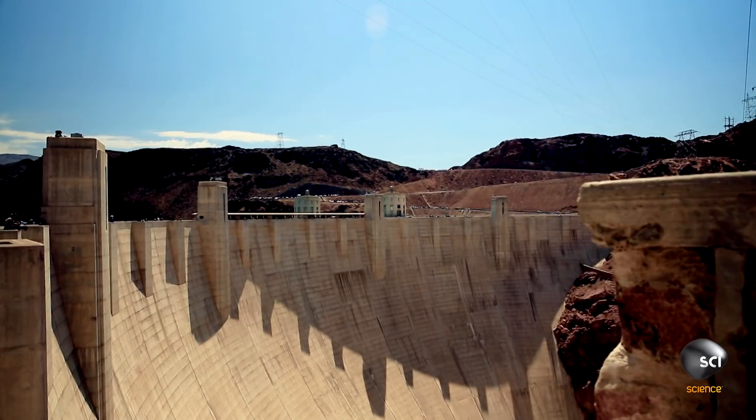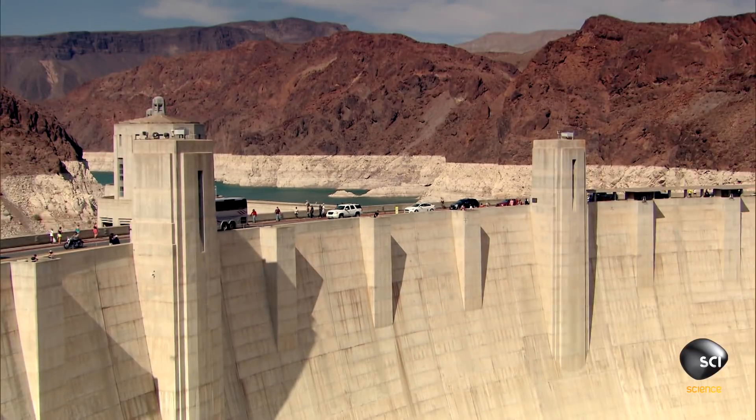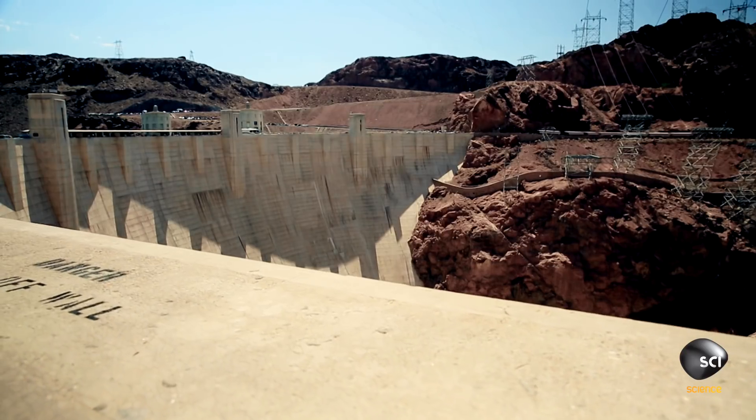The biggest problem and the biggest challenge was one of sheer scale. The extreme heat in the southwest makes building a structure as big as the Hoover Dam extremely difficult.